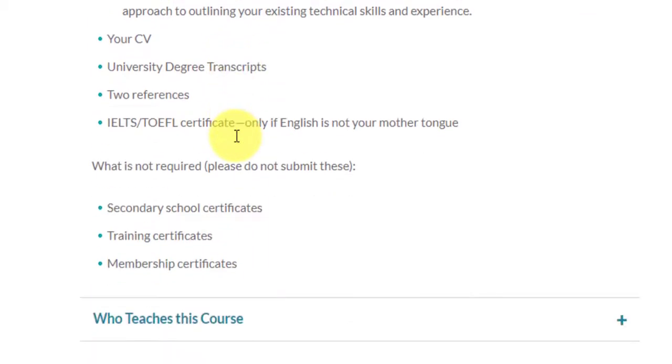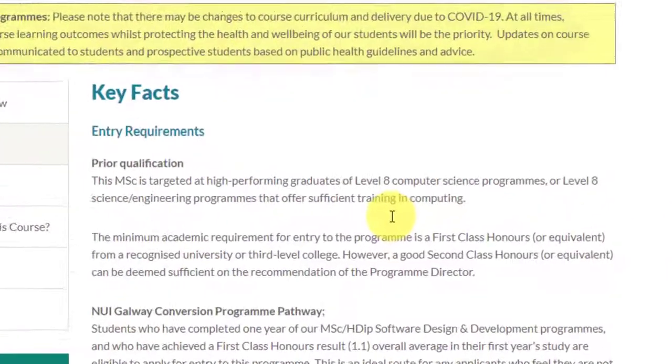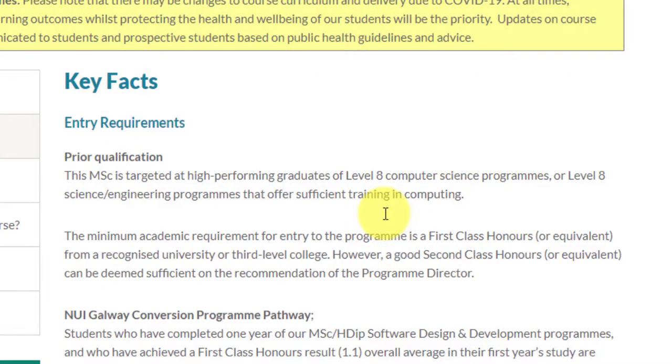There are some things they don't require, so please don't send them. Secondary school certificates — 10th and 12th marks — are not required. Training certificates are not required, and membership certificates like IEEE or ACI are not required either. As for the key facts, what you require is a first class honors degree from a recognized university. Even if you have a second class honors, you should apply if you have something to compensate for that lower grade, as it will be done on the recommendation of the program director.